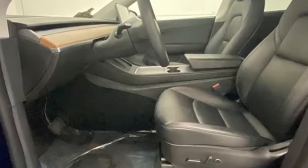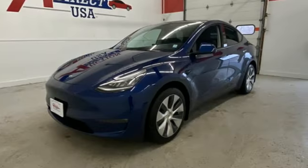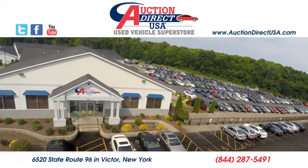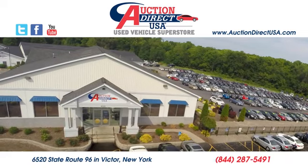Tesla is more than an all-electric powertrain — it's an all-around exquisite drive. See what it can do for you when you take it for a test drive. Visit today. We are conveniently located at 6520 State Route 96 in Victor, New York.